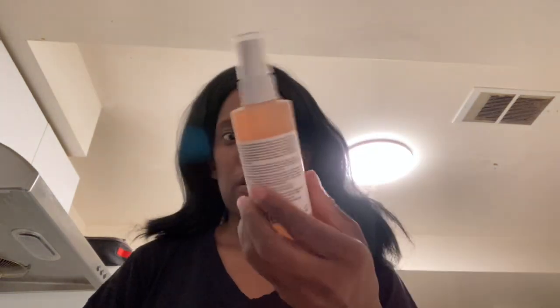Quick haul. Stopped in at Sephora and got this — the Mario Badescu facial spray. Y'all know I love that. I also got the Morphe 9E Pretty in Peach eyeshadow palette. I'll give y'all swatches later. I swatched it — it's pretty good. So that's what the palette looks like.